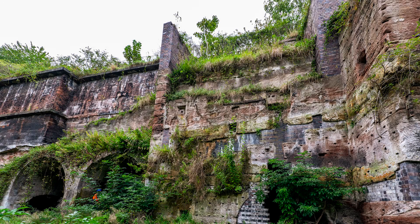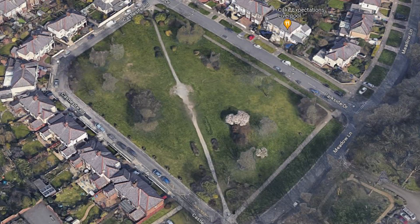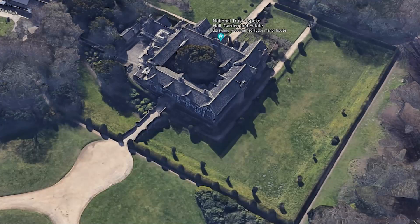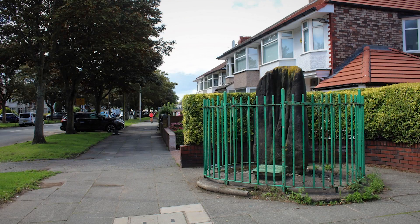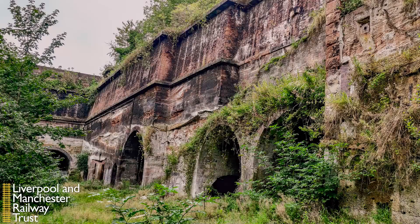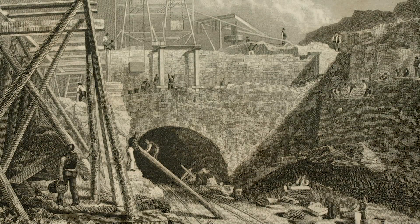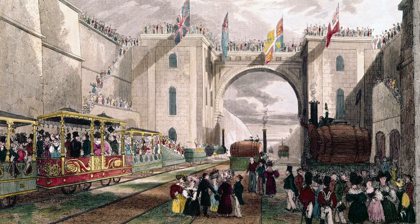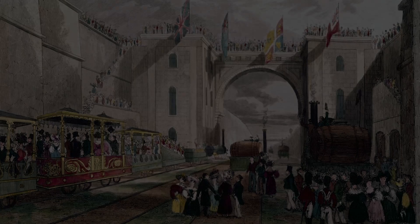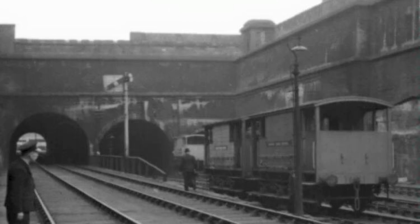The cutting becomes only the fifth Scheduled Monument within Liverpool, the other four being the Mott and Bailey West Derby Castle site, the moats surrounding Speke Hall, the Calder Stones, and the individual satellite stone known as the Robin Hood Stone. The Edge Hill Cutting is by far the youngest of the five and the most complex. Over the years, the Edge Hill Engine Station has gone by many names: the Grand Area, the Brickfield Station, the Cavendish Cutting, the Chatsworth Cutting, and in the British Rail days, Wapping Head.